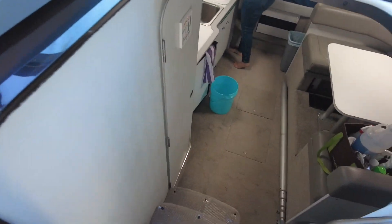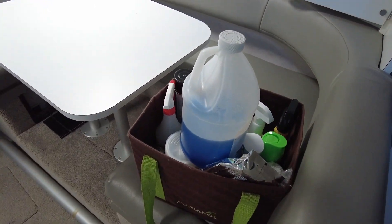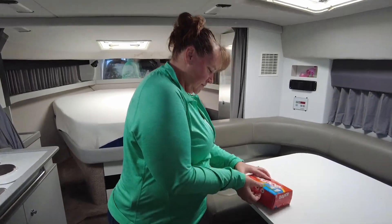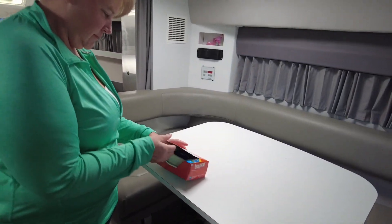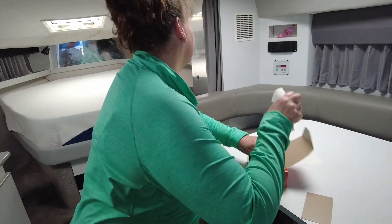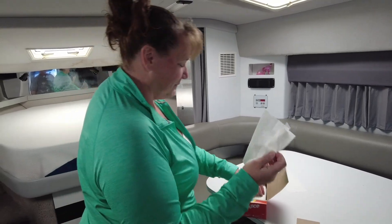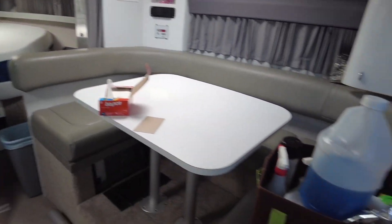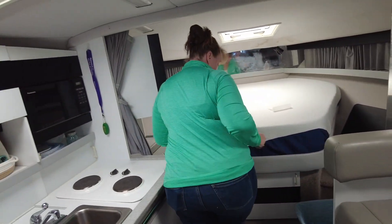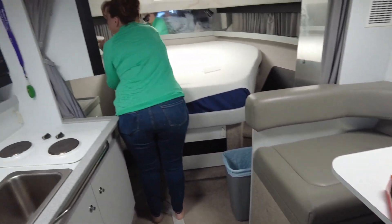So in our winterizing process, we're obviously pulling all the rest of the liquids, the cleaning supplies. John's got this box of Bounce. Every boat we've had, we learned this somewhere — you just throw these Bounce sheets everywhere, tuck them in places. No spiders, no mice, nothing comes in. We'll spread this entire thing and it keeps it smelling fresh.